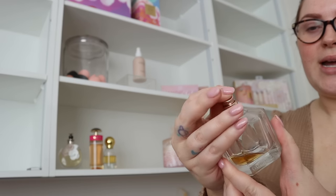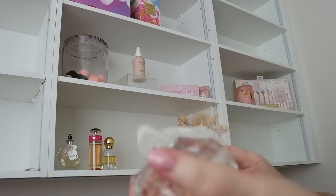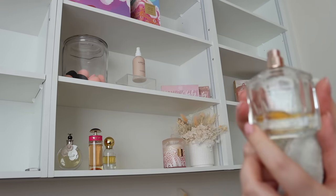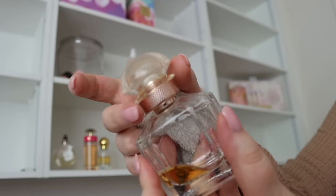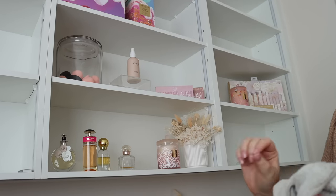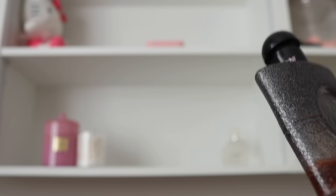I'm pretty sure this was my wedding perfume — how bad is it that I can't remember, but I think it was. I think I got it in Paris. It's the Guerlain Mon Guerlain Florale — it's stunning. Oh, it's filthy, why did it get so dirty? This one might have to go into my bathroom. This is still one of my favorite perfumes in the whole world — that is such a millennial fragrance, I swear.